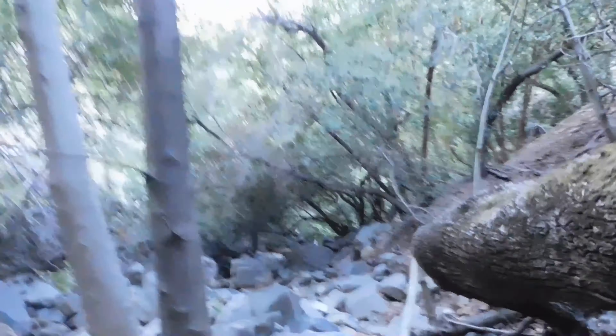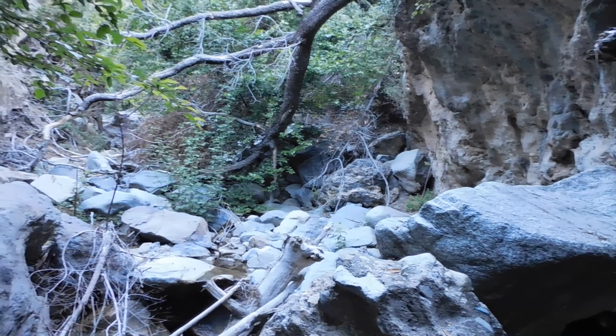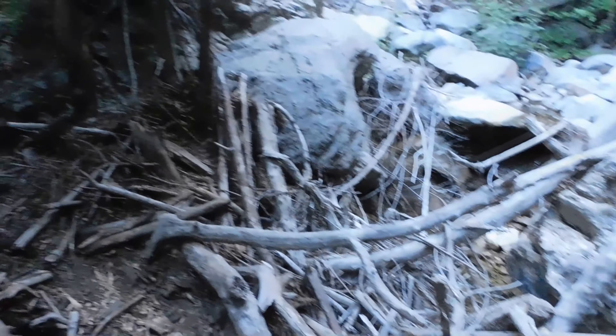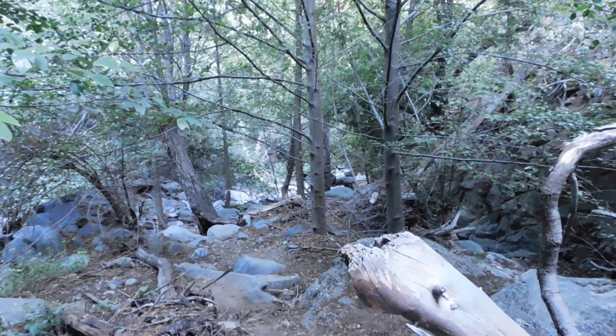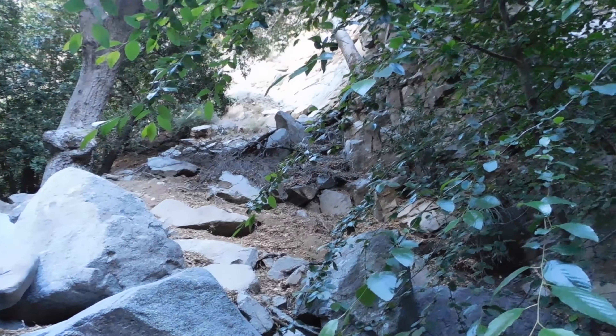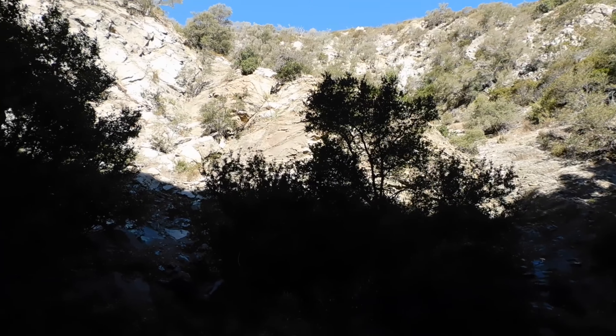The hike is actually getting better by the minute. It's still not easy — a lot of rock scrambling — but we are basically following the creek upstream and it's really nice. This is downstream, and we are going upstream.